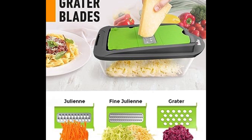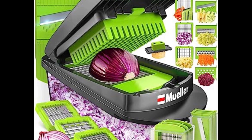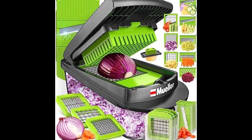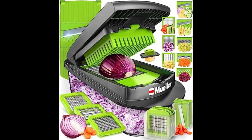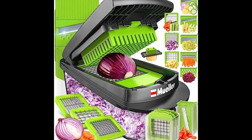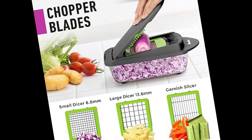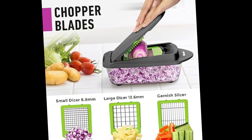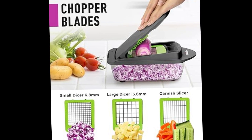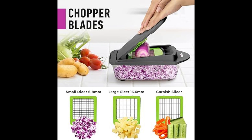Crafted from high-quality materials, the Mueller Pro Series is built to withstand the rigors of daily kitchen use. The blades retain their sharpness over time, ensuring longevity and consistent performance. Cleaning is a breeze thanks to dishwasher-safe components. In conclusion, the Mueller Pro Series 10-in-1, 8-blade vegetable chopper stands as a testament to the marriage of innovation and functionality, elevating your culinary experience and transforming mundane chopping tasks into a gratifying journey of culinary mastery.